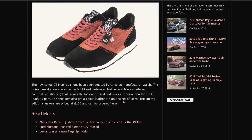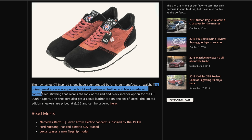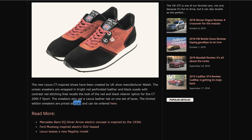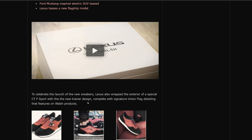Walsh might be a big deal over there in the UK, but I don't know anything about him. Shoe cobblers are kind of a big deal over there in Great Britain. Shoe manufacturer Walsh — if you guys are in the UK, let me know what you think of Walsh; I've never heard of it before being in the States. The unisex sneakers are wrapped in bright red perforated leather and black suede with contrast red stitching that recalls the look of the red and black interior option for the CT200H F Sport. What gets me is these are 165 pounds, which is probably close to about 200 US dollars. No, thank you. They even have a video of it, which you guys are welcome to watch.